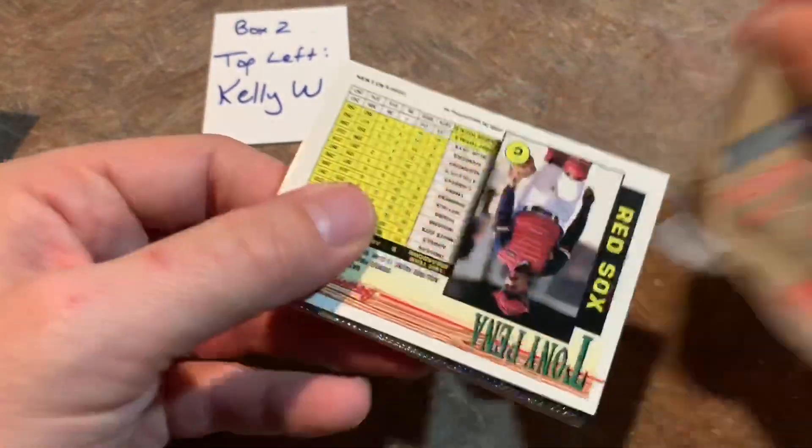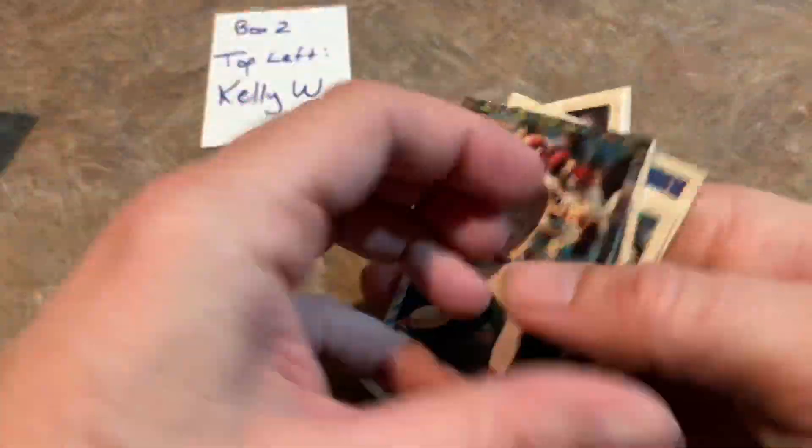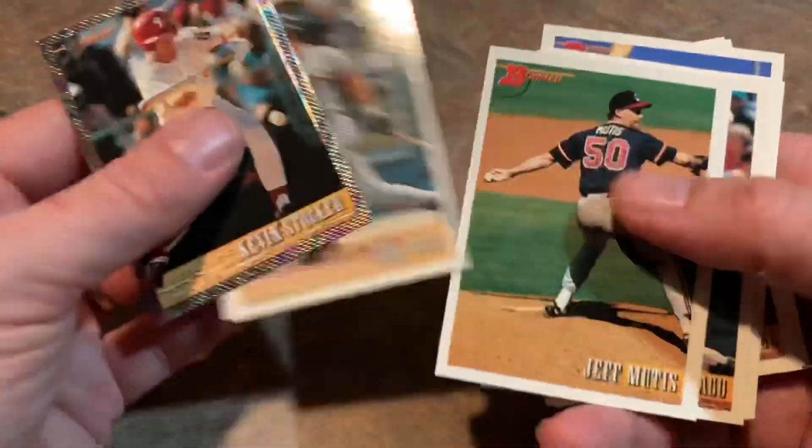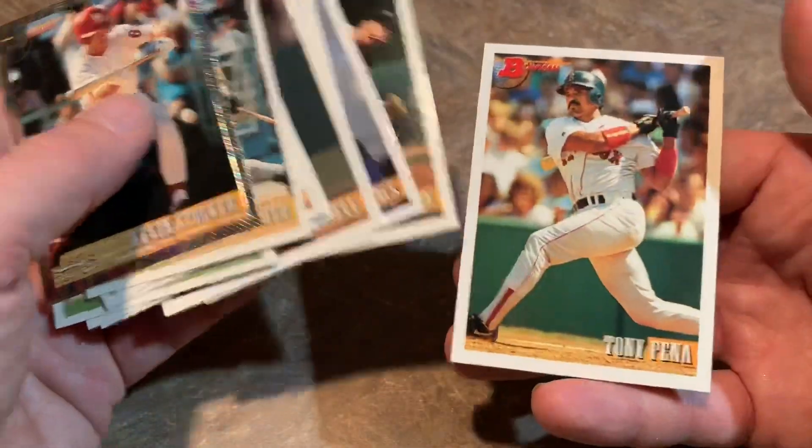Last pack for Kelly — see if the Jeter's hiding out here anywhere. I don't think it's going to be in here. Alan Trammell. Tony Peña is the last card. So Kelly, thank you very much for buying in. So now it takes us down to Darren — our final packs of this Throwback Thursday. Let's see if Darren strikes gold again with another Jeter.